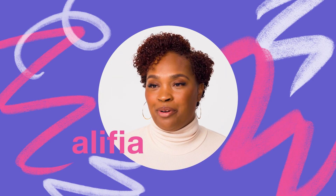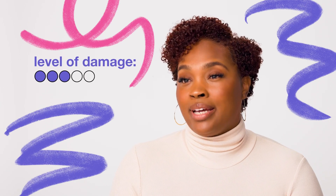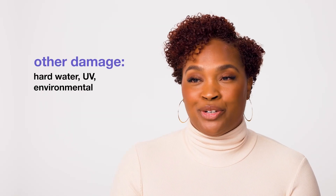Hi, my name's Alifia, pro educator with K18 and salon stylist behind the chair. My hair type is curly-coily. On a scale of 1 to 5, I'd say my hair is around a 3 when it comes to how often I damage it. There's chemical damage from color, there's heat damage from diffusing, and even some environmental damage too.